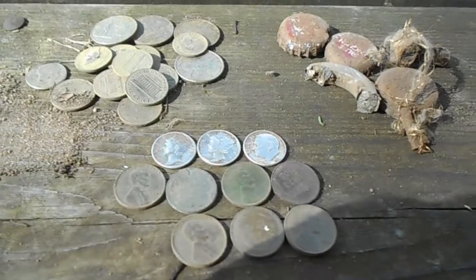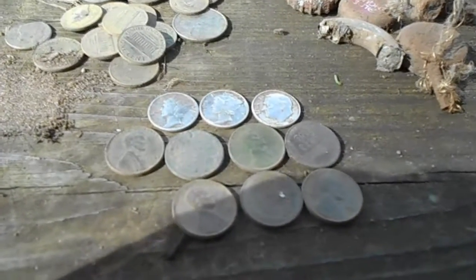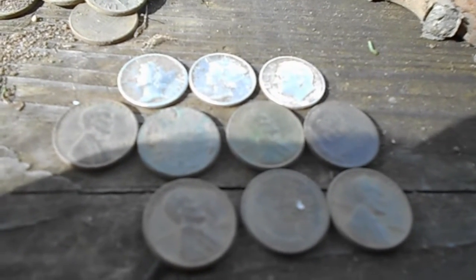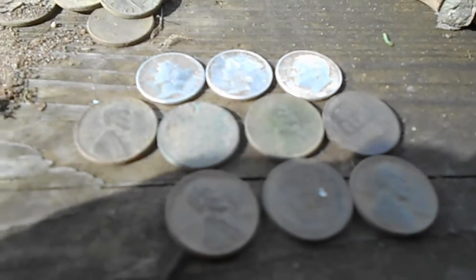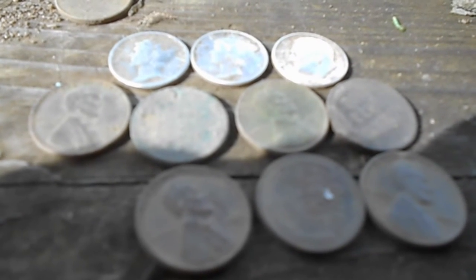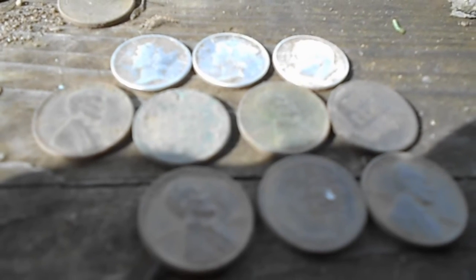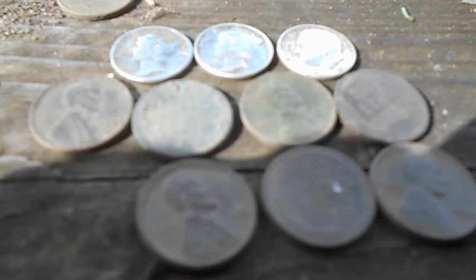Here are my finds from a three-hour hunt today. I hunted a small section in the parking lot area and did pretty good — ended up with three silvers: two Mercs in 1943 and 1945, and a 1954 Roosevelt, plus seven wheat pennies. Got some trash and a little bit of clad, just working this area nice and slow. It's been a lot of hours of work lately and I haven't had time to get out, so this was pretty enjoyable. I'll hopefully get out with John in the morning and see what we can dig up. Anyway, take care, happy hunting, best of luck on your next hunts.